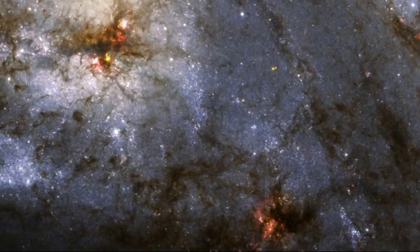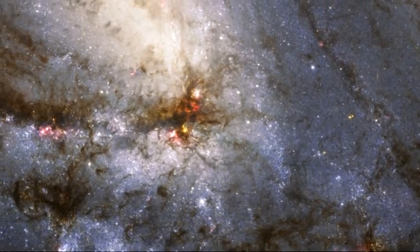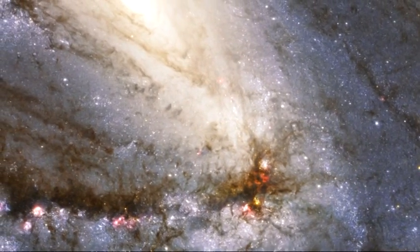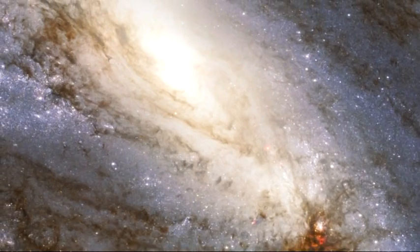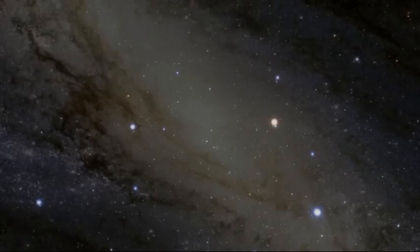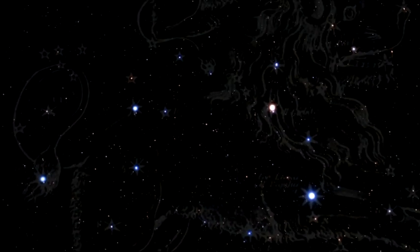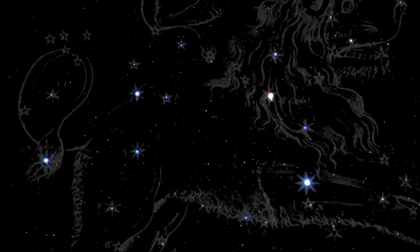Hubble has snapped a spectacular view of the largest player in the Leo Triplet, a galaxy with an unusual anatomy. It displays asymmetric spiral arms and an apparently displaced core. The peculiar anatomy is most likely caused by the gravitational pull of the other two members of the trio. The unusual spiral galaxy Messier 66 is located at a distance of about 35 million light-years in the constellation of Leo.